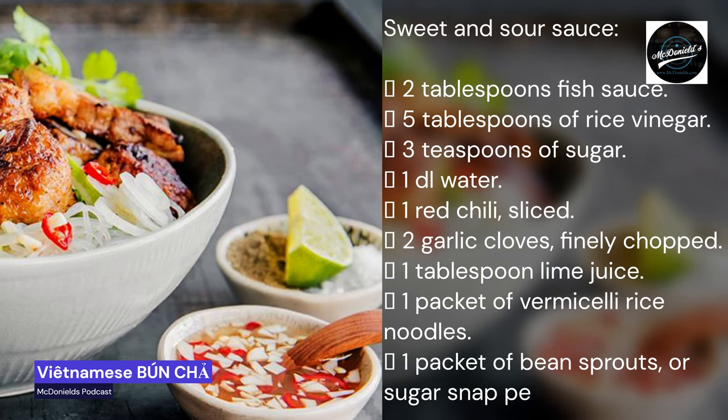Sweet and sour sauce: two tablespoons fish sauce, five tablespoons rice vinegar, three teaspoons sugar, one dl water, one red chili sliced, two garlic cloves finely chopped, one tablespoon lime juice. One packet of vermicelli rice noodles, one packet of bean sprouts or sugar snap peas, one pot coriander, one half pot of mint.